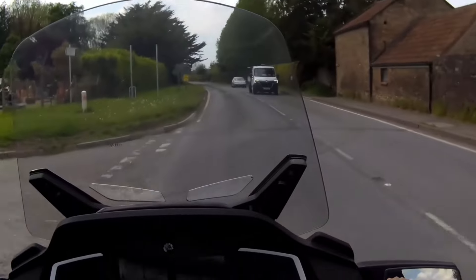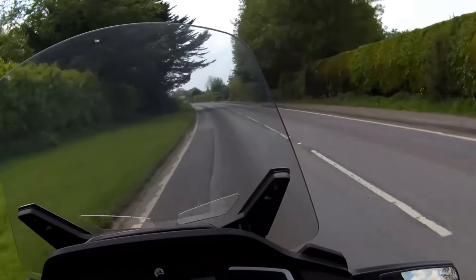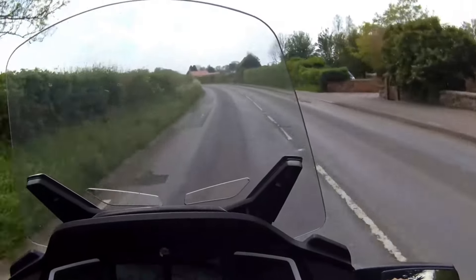We're off out on the bike again today on another trip. We're going to go and have a drive around the Somerset Levels. We've got no planning in place, so we're just going to follow our noses and see where we end up going.